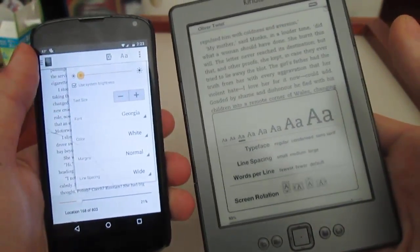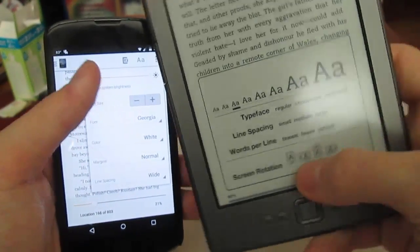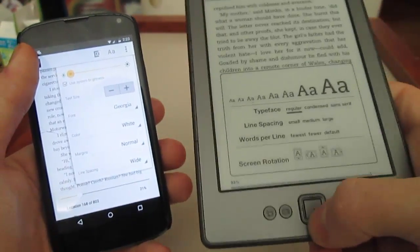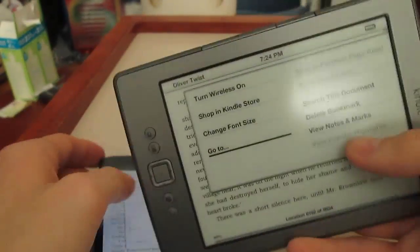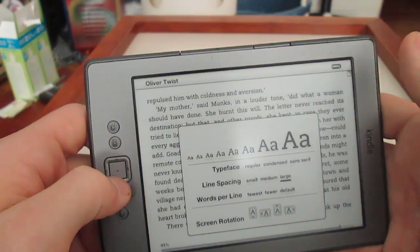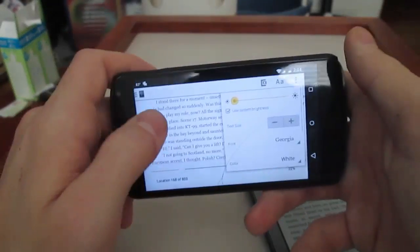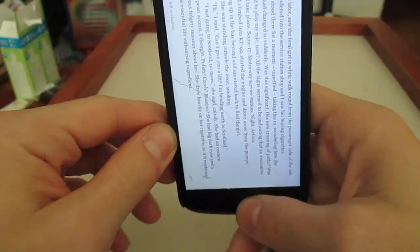The Kindle has a screen rotation option. You can put it backwards like this or like this, as I will now demonstrate. Now it's like this — you can easily change it back. And on the tablet, all you need to do is tilt it and the text changes sideways, then you can go back.